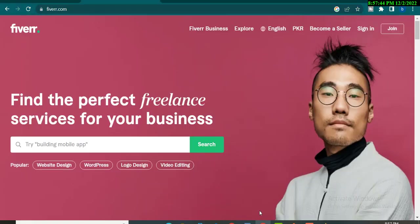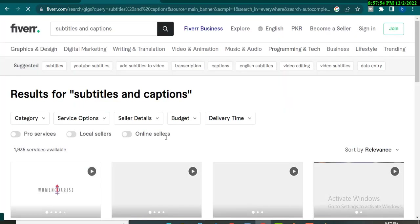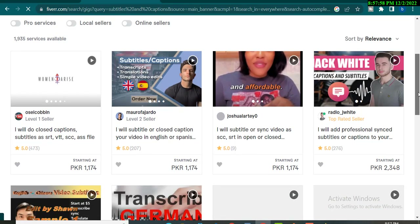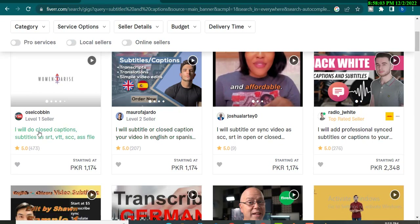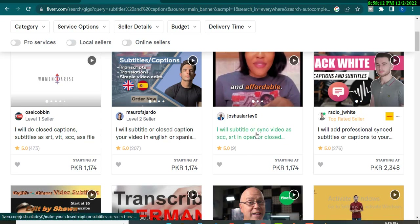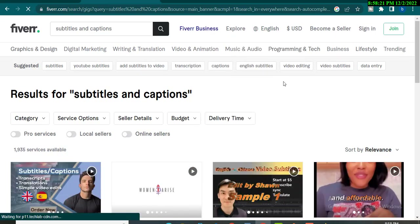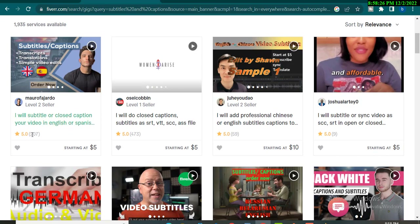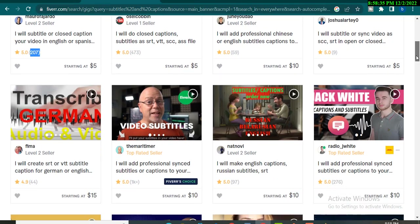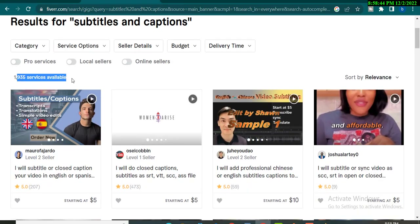I will go directly to the Fiverr marketplace and search 'caption subtitle captions' because we are going to target YouTubers. There are freelancers offering subtitle and closed caption services in English, Spanish, SRT, SBV formats. When you promote a gig, make sure the freelancer has a lot of ratings and reviews, and the prices should be high so you earn more commission. There are around 1,935 gigs in this niche, meaning competition is relatively low.